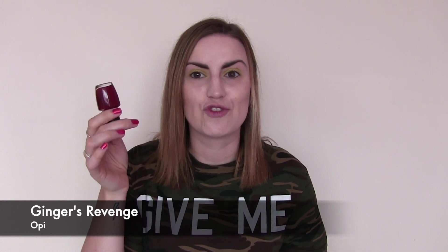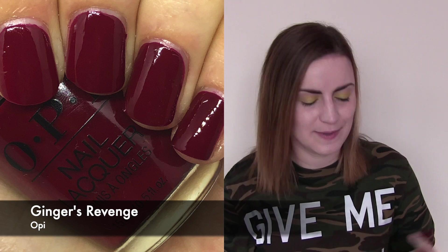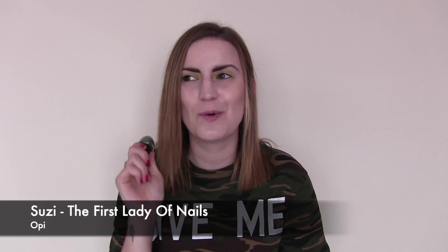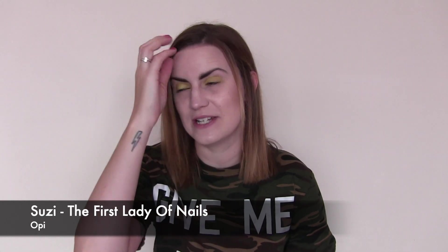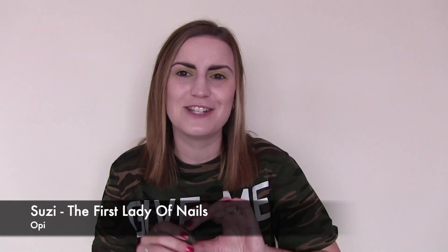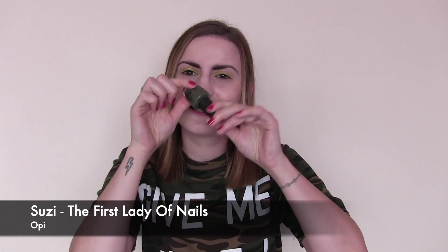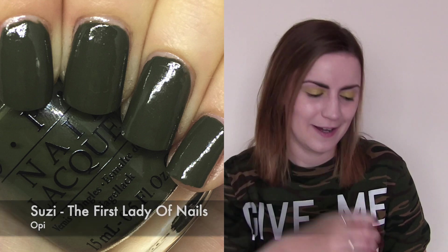Two more OPIs — we have Ginger's Revenge, just a nice festive darkish red cream color. I tried to wear some seasonal colors. And then I re-wore Susie the First Lady of Nails — I wore this last month and this month, not on purpose. After wearing it a day or so I realized I'd literally just worn it, so obviously it's a good one. A nice khaki, dirty, ugly-pretty Christmassy kind of green. Susie the First Lady of Nails by OPI.